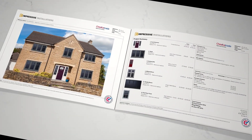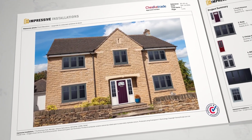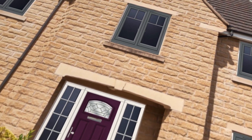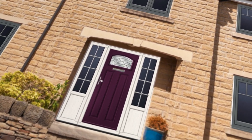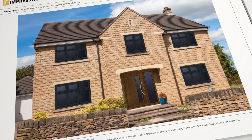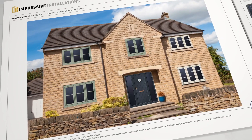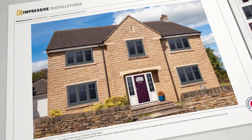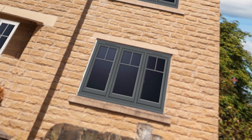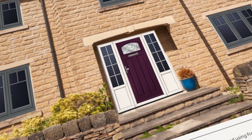Inside, wow your customers from the get-go with a makeover of their own home featuring the windows and doors you're quoting. Tommy's makeover tool makes it easy to create multiple options. It's a great way to get the conversation going, showcasing different products and colours and building a rapport with the customer. Seeing the windows and doors in situ really helps the customer understand what they're buying, and crucially, how it will look on their home, so there's very little room for misinterpretation.